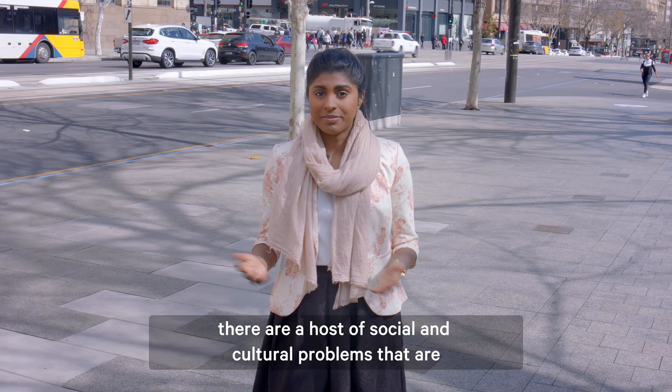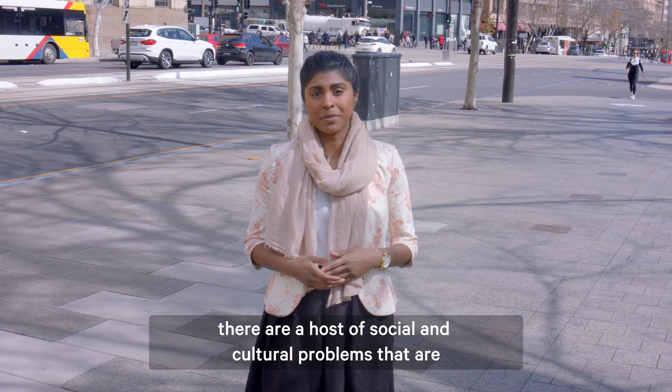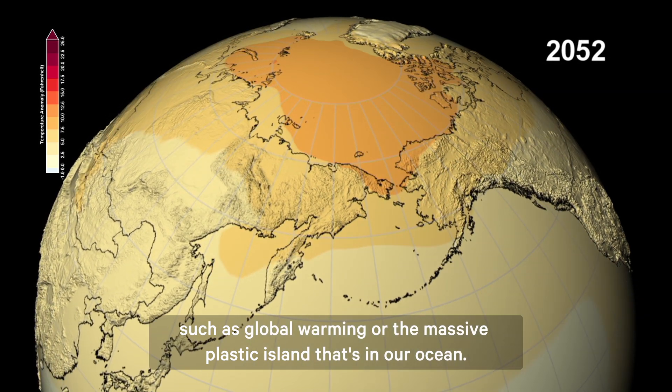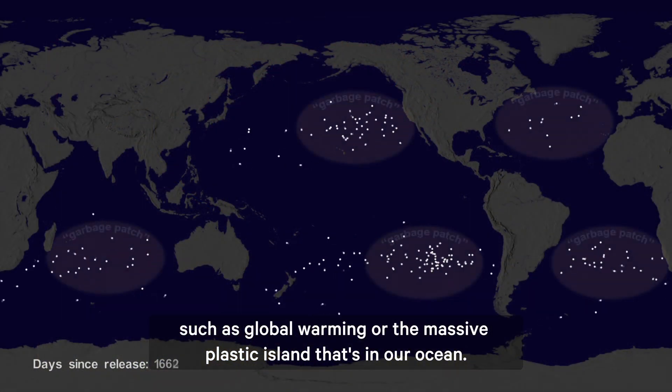These problems aren't just technical. There are a host of social and cultural problems that are just as complex, such as global warming or the massive plastic island that's in our ocean.